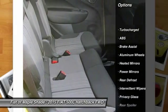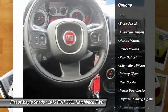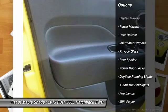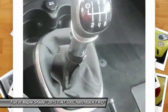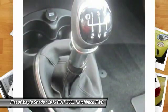Stability control, traction control, steering wheel audio controls, keyless entry, anti-lock braking system, leather-wrapped steering wheel, Bluetooth, aluminum wheels, cruise control, rear defrost.